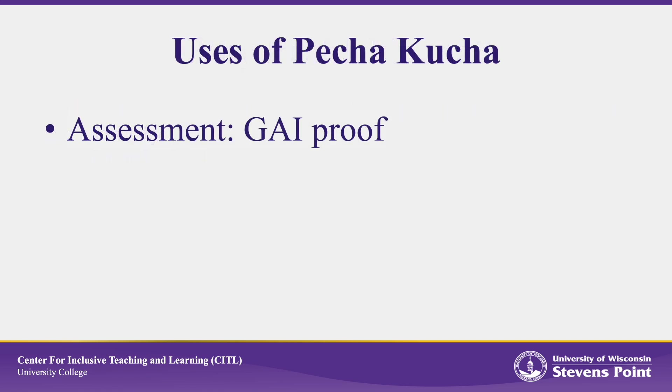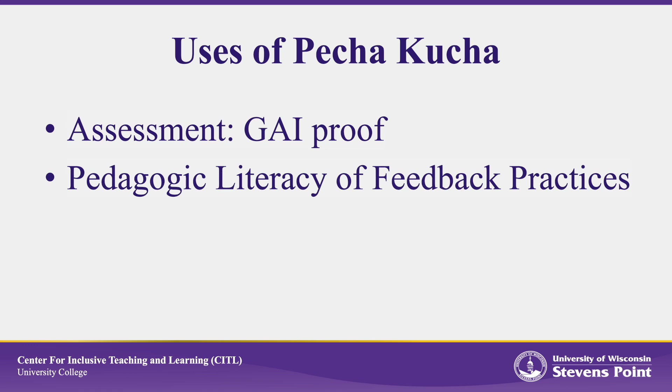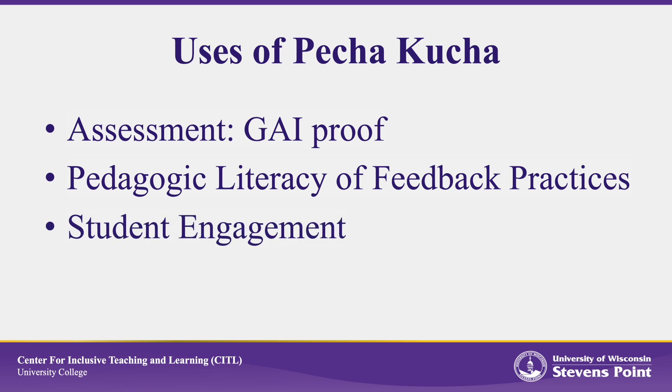Pecha Kucha presentations can serve a few different functions in your course. Because these talks generally proceed without the help of notes, they can be an effective way to assess content knowledge or application of knowledge to new contexts. Because the speaking is extemporaneous, students must recall arguments and facts rather than relying on reading their slides, making this format relatively immune to generative artificial intelligence. Using Pecha Kucha can help develop a pedagogic literacy around feedback practices, helping students understand how feedback works and how to use it effectively. Finally, Pecha Kucha presentations can increase student engagement — their fast-paced and concise nature can help keep students interested, making them an effective tool for learning and assessment.